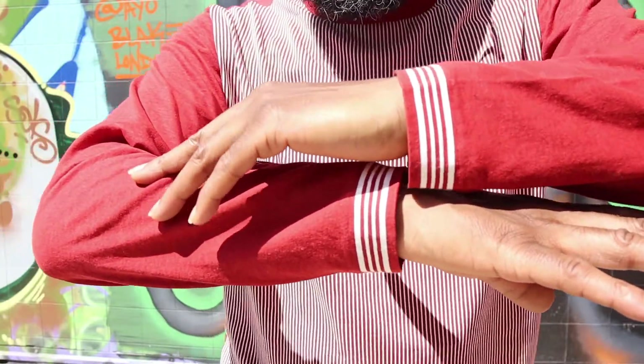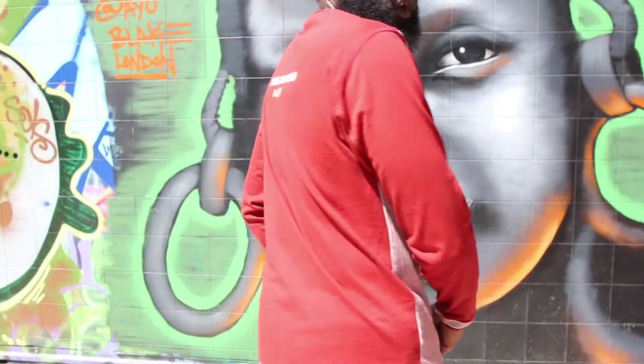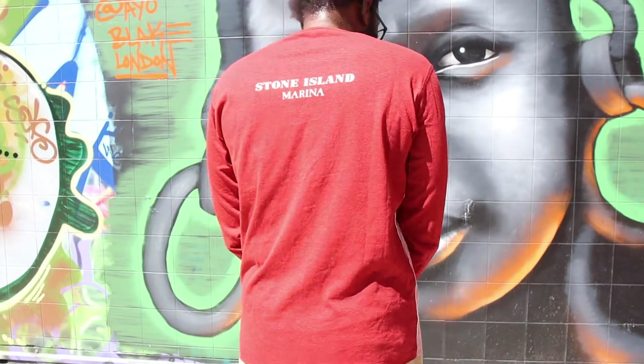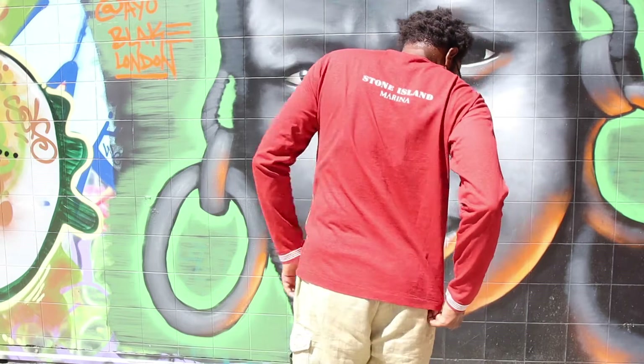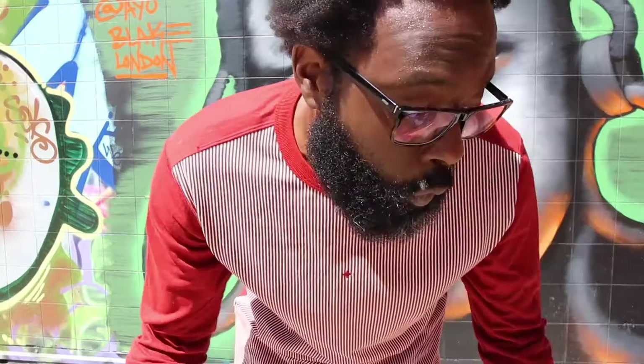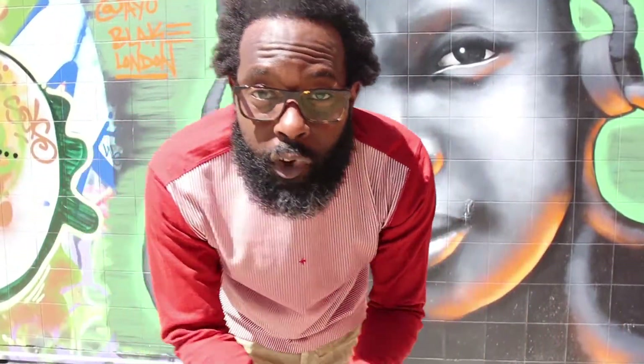Let me just give you a turn around so you can see. Of course, Stone Island Marina — you see what it says right there. You've got the red panel and then you've got Stone Island Marina in the red and the white, guys.